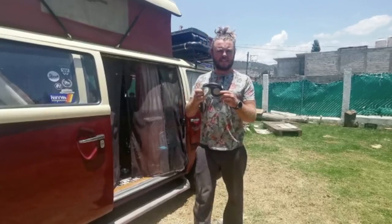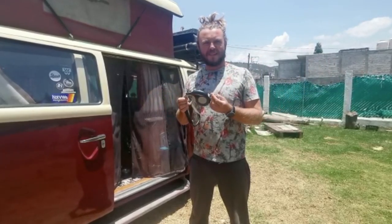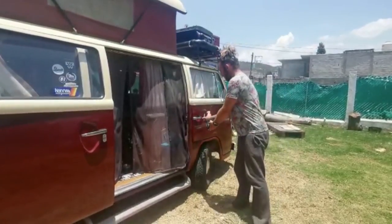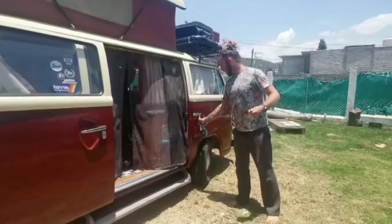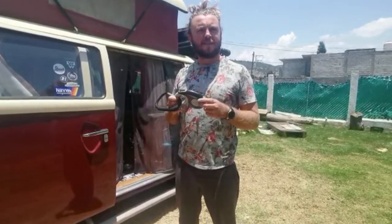We also have an extendable lead. It gives her a little bit of freedom but not too much so she doesn't wander too far. We've got one of these carabiners as well — we normally clip it onto the camper and then she can wander in close proximity. It's a bog-standard extendable lead, I think it's set to five metres.